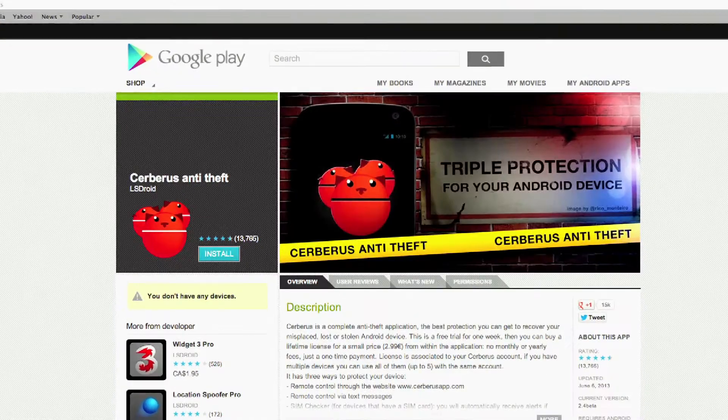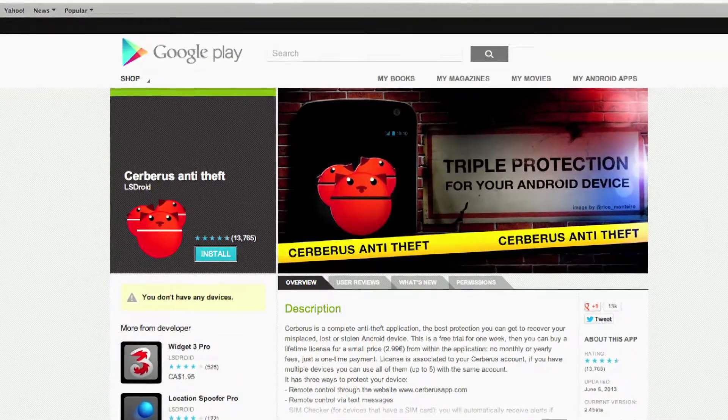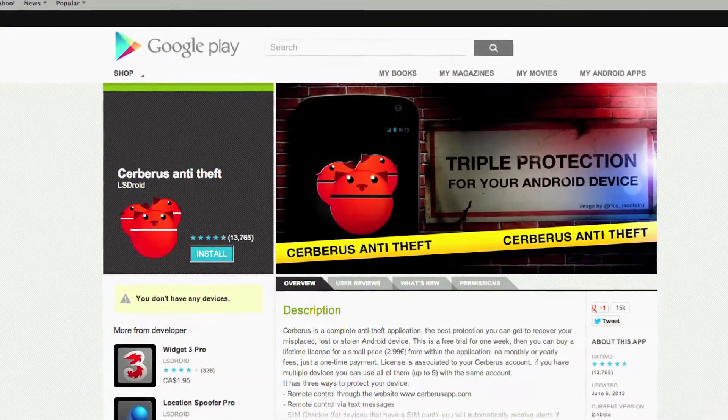Cerberus has a free trial for one week, then it has a one-time charge of four bucks for a lifetime license for five devices. With this kind of security, it's money well spent, so Android users should definitely check out Cerberus.